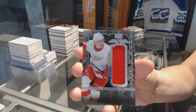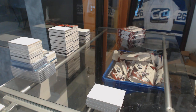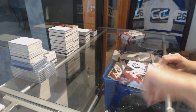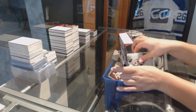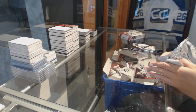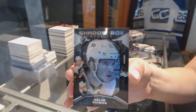A rookie trademarks jersey for the Red Wings of Evgeny Svechnikov. And a shadow box rookie numbered to 98 for the Philadelphia Flyers — Nolan Patrick.